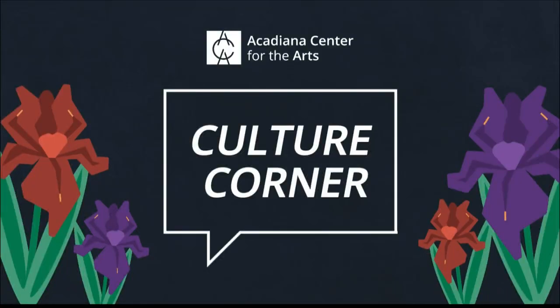Welcome back. It is time for the culture corner with our friends over at the ACA. Rachel is joining us virtually. Rachel, thank you so much for being here. Thanks for having me. Okay, so where are you standing right now in the museum?